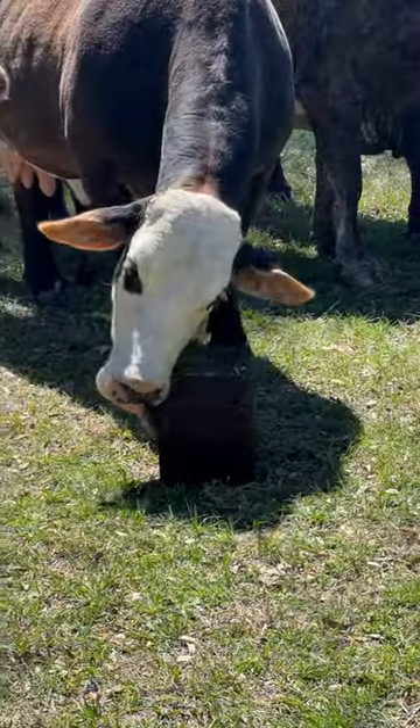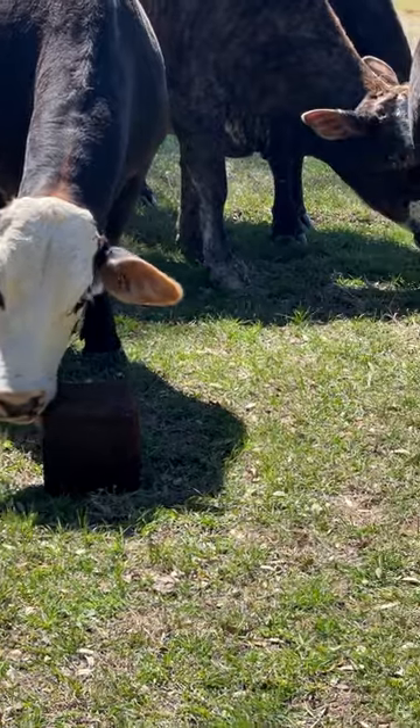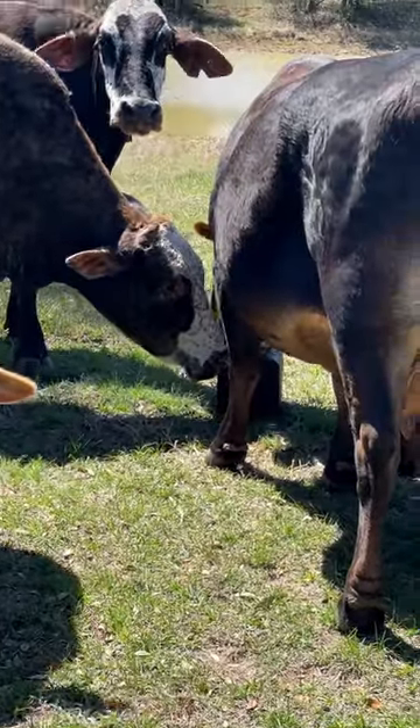Despite even the best efforts, some cattle have increased susceptibility to frothy bloat and may need to be culled from the herd, so make sure you observe your cattle frequently.